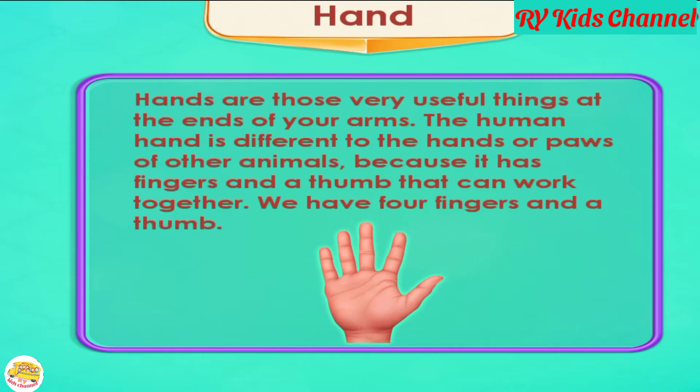Hand. Hands are those very useful things at the ends of your arms. The human hand is different to the hands or paws of other animals, because it has fingers and a thumb that can work together. We have four fingers and a thumb.